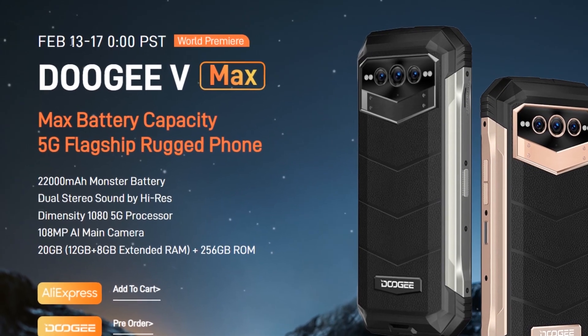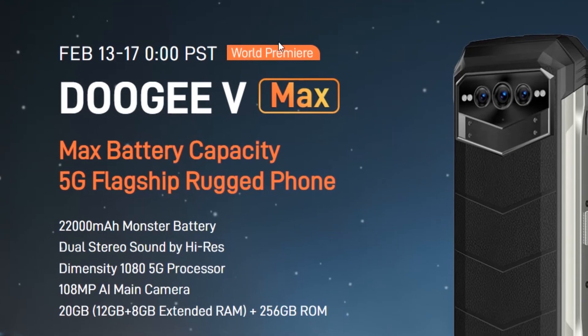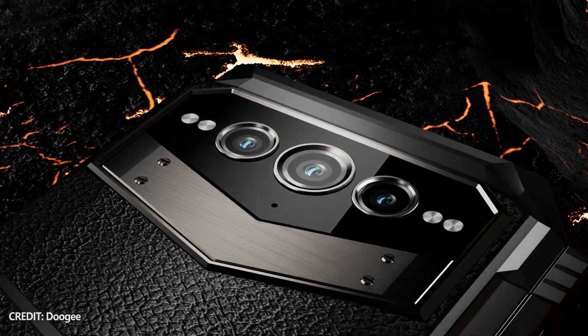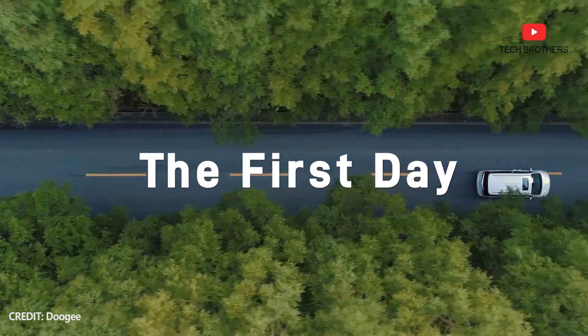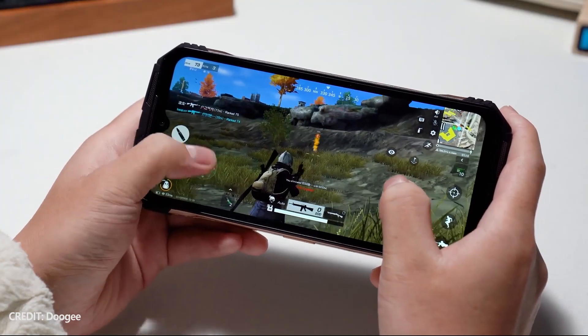The world premiere of the new phone will take place on February 13, while the price at the start of sales will be $329. I am very excited about this smartphone, and I will try to buy it to make an unboxing and full review video on our channel Tech Brothers. In this video, we will talk about all the features of the Doogee VMAX.